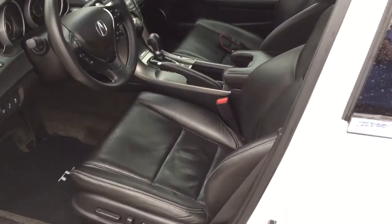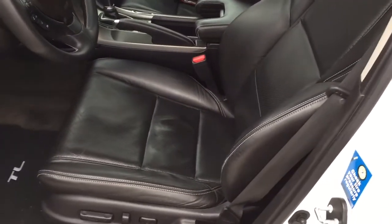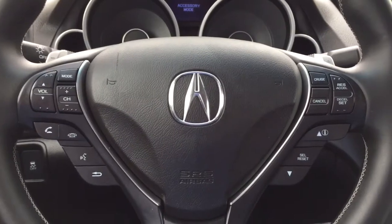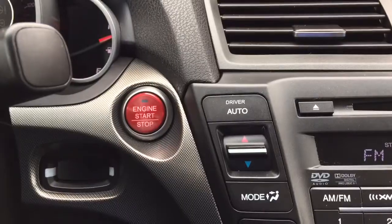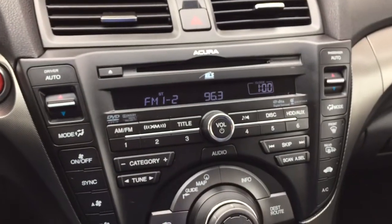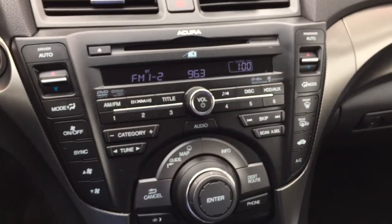Moving on to the interior, this TL comes with cooled and heated leather power-adjustable front seats, steering wheel mounted volume, phone, information and cruise controls, push-button start, a navigation system, dual-zone climate control.